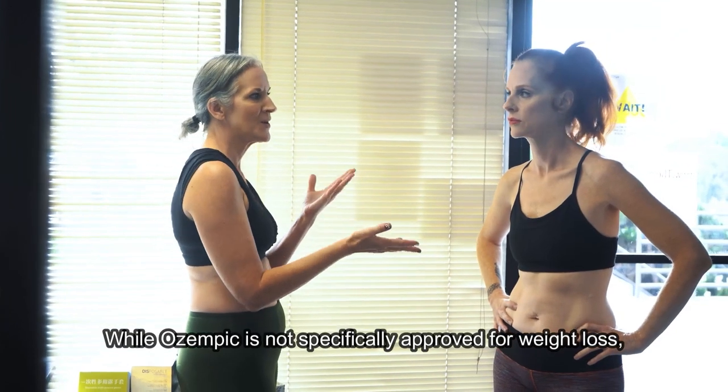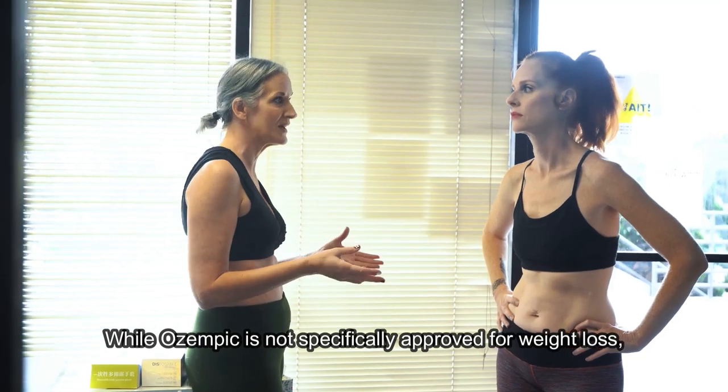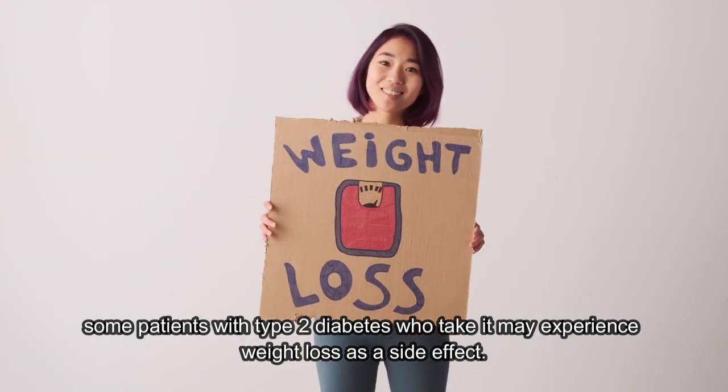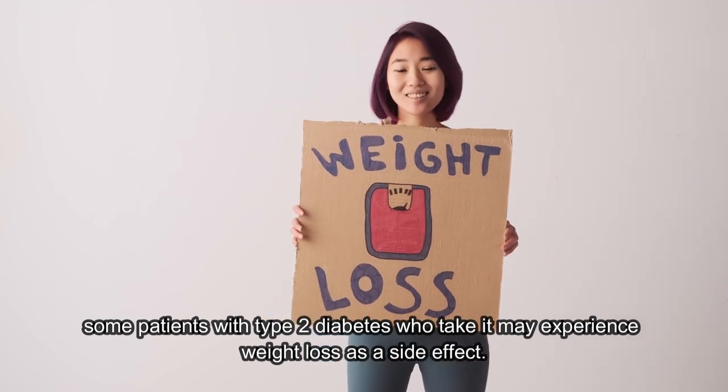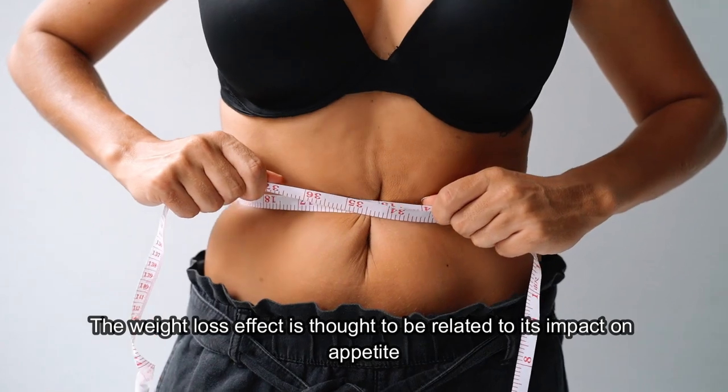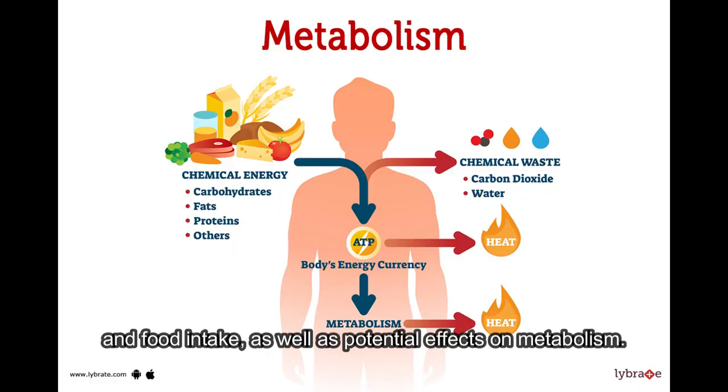While Ozempic is not specifically approved for weight loss, some patients with type 2 diabetes who take it may experience weight loss as a side effect. The weight loss effect is thought to be related to its impact on appetite and food intake, as well as potential effects on metabolism.